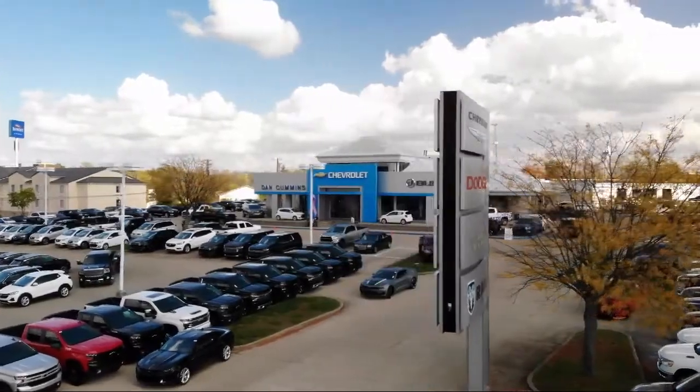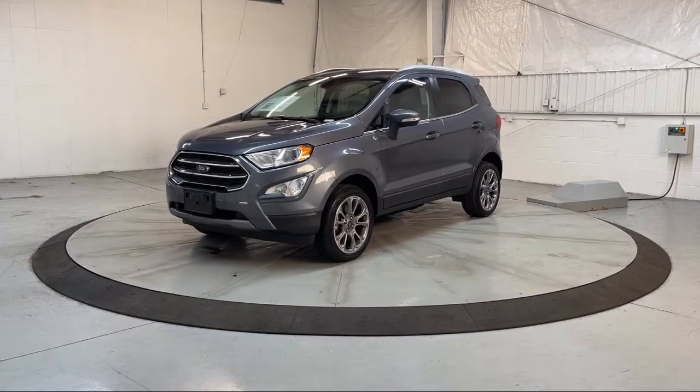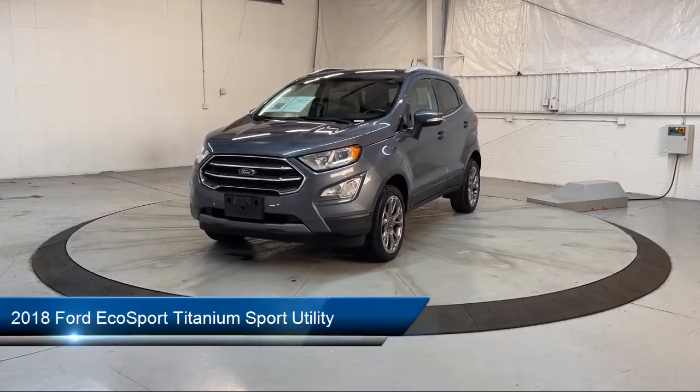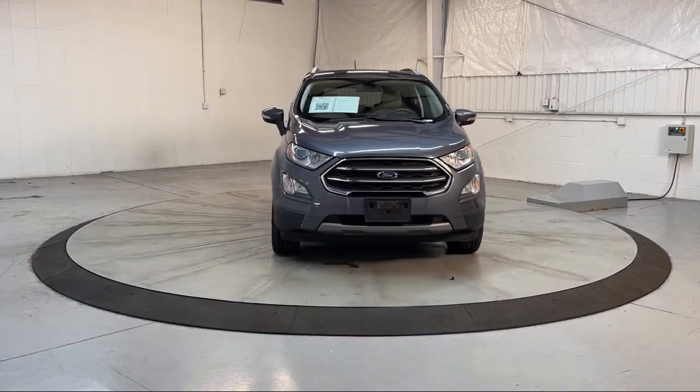Welcome to Dan Cummins of Georgetown, and here's a look at one of our many great vehicles for sale. It comes equipped with navigation, sync communication system, heated door mirrors, and rear view camera.